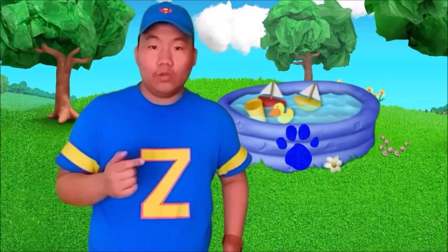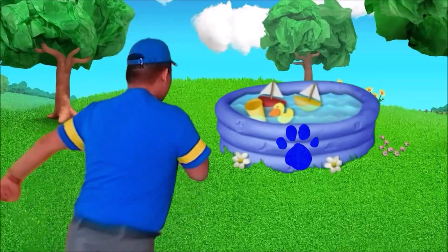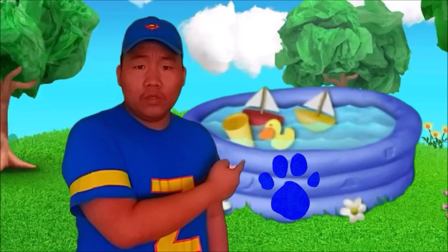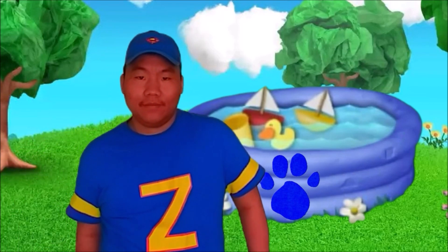A clue behind you! Oh, you see a clue! And there it is! There's a clue on this pool. You know what we need, our handy dandy notebook!